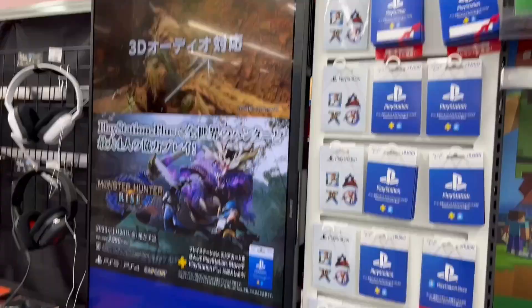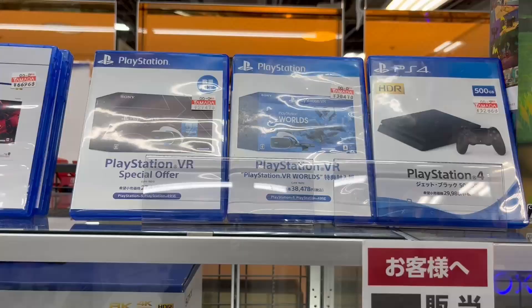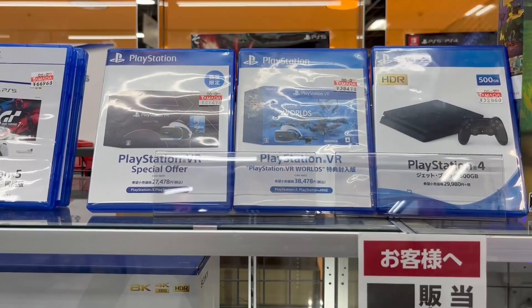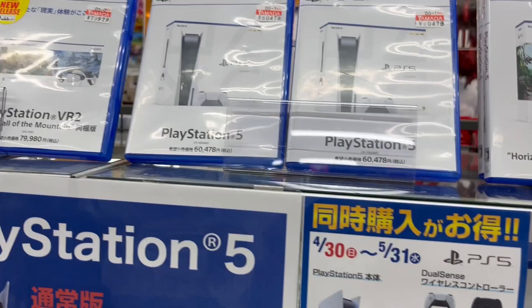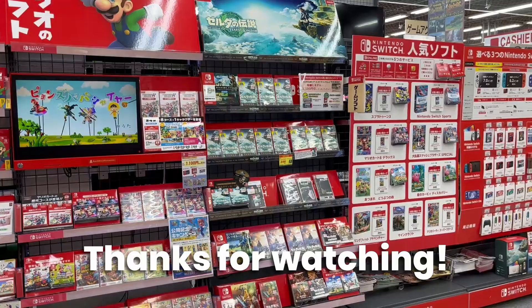And we have a PlayStation Plus section with the PS Plus network cards, and some steering wheels and fighting sticks. Finally at the front of the store you can see all the PS5 models are in stock, including the PSVR 2 — very pricey. And they have both Xboxes, the X and the S. So that was the tour of Labi in Shibuya. I hope you enjoyed the video — like, subscribe, and I'll see you in the next one. Mata ne!